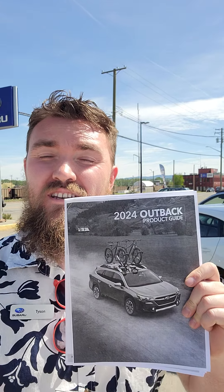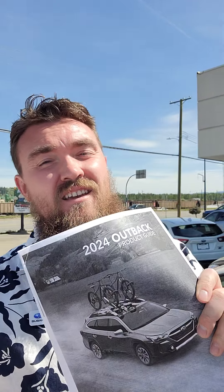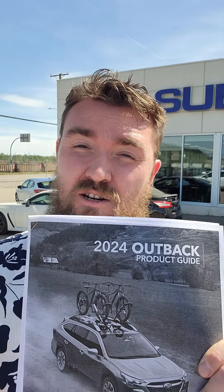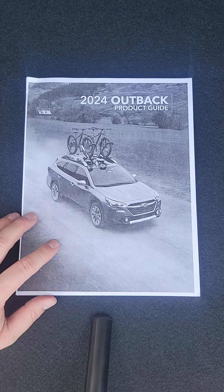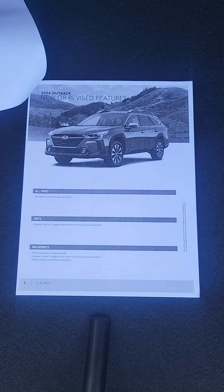Hey everyone, Tyson the Subaru Specialist from Subaru Prince George here, very excited to go through the 2024 Outback product guide with you guys. I know they just released pricing on Subaru Canada's website, and I thought this may be something you guys wanted to go through. I'll go through it page by page — we're gonna start going through it so, 2024 Outback product guide, let's check out the changes.